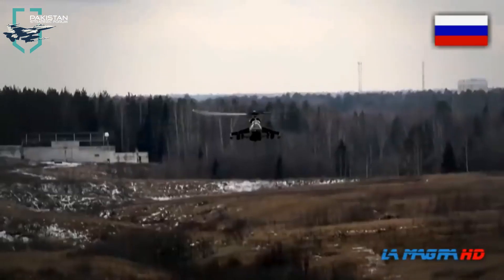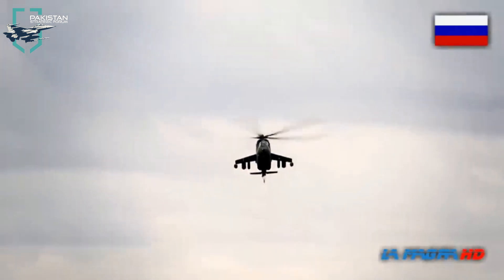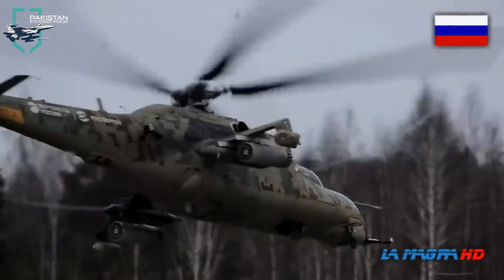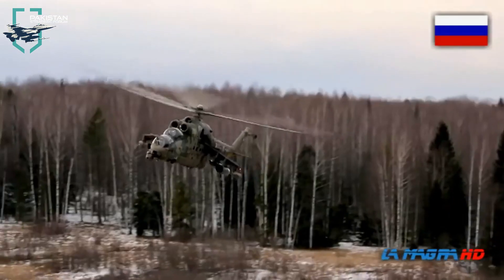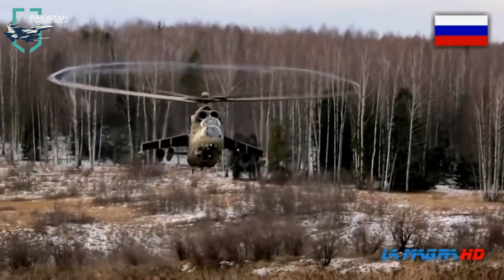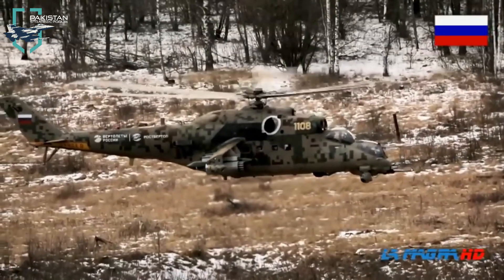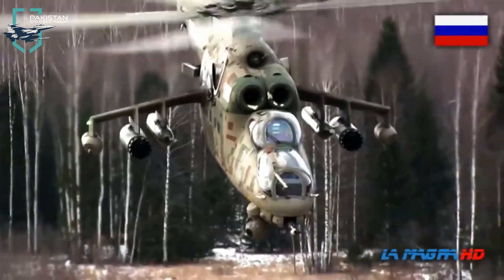Because of its superb qualities, Pakistan Army chose the Mi-35M for its Army Aviation Services back in August 2015. Pakistan has received 4 units so far out of a total order of 20 units, with 16 more to be delivered by Russia. Now let's talk about the role of Mi-35M attack helicopters in Pakistan.